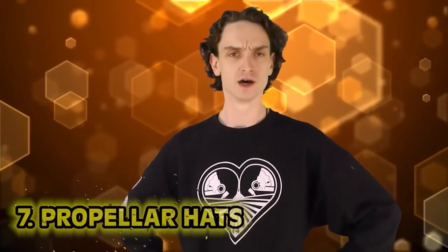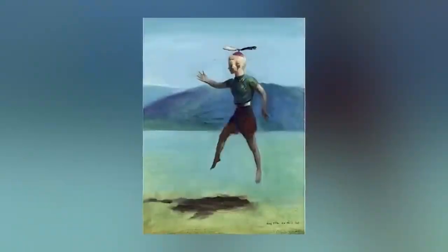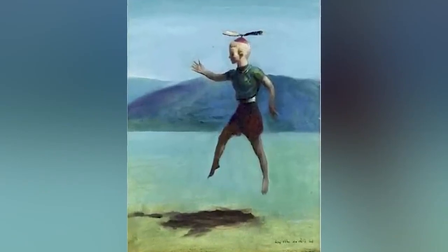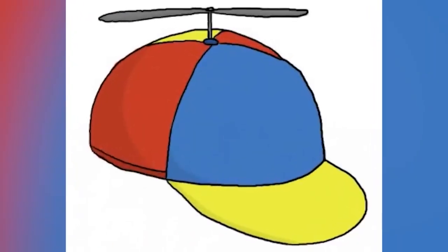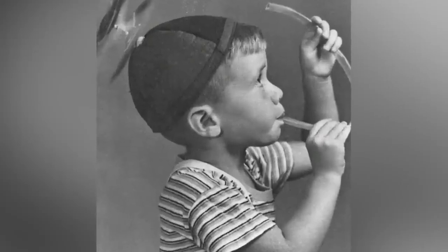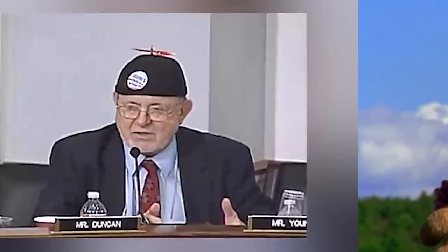Number seven: propeller hats. It started with a cartoonist named Ray Faraday Nelson, who used his propeller hat in a cartoon, and later at a sci-fi convention had the cartoon with a real-life propeller hat. Everyone went wild — and this swept the nation, just like the fidget spinner. Brands made their own versions so quickly that Nelson never had time to secure a patent for his fresh idea. He didn't get a dime from the hats. Why were teens in the 40s wearing airport runway anemometers on their heads? We don't need to know the wind velocity outside — just go eat some ice cream.